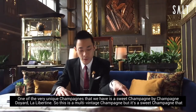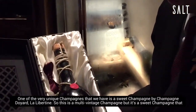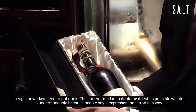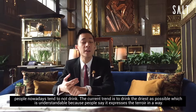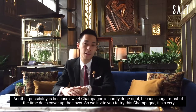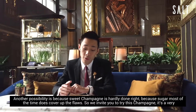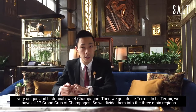One of the very unique ones we have is the sweet champagne by Champagne Douillard, La Libertaine. This is a multi-vintage champagne, but it's a sweet champagne that people nowadays tend not to drink. The current trend is to drink as dry as possible, which is understandable because people say it expresses the terroir better. Another possibility is that sweet champagne is sometimes seen as covering up flaws, since sugar can mask the floor. If you could try this champagne, it's a very unique and historical sweet champagne.